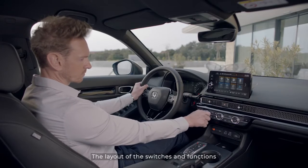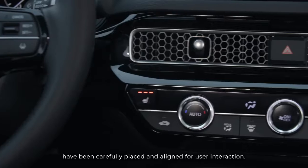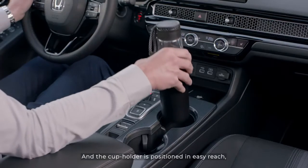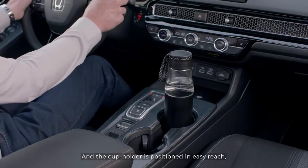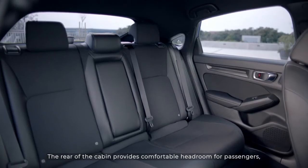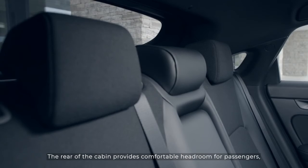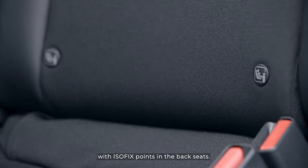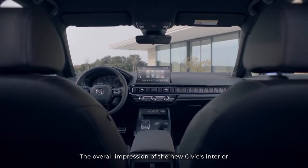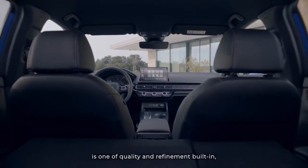The layout of the switches and functions have been carefully placed and aligned for user interaction. The cup holders are positioned within easy reach, with grips that keep smaller bottles in place. The rear of the cabin provides comfortable headroom for passengers, with ISOFIX points in the back seats. The overall impression of the new Civic's interior is one of quality and refinement built in.